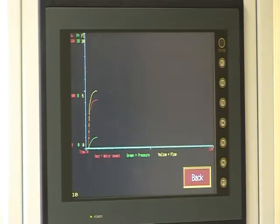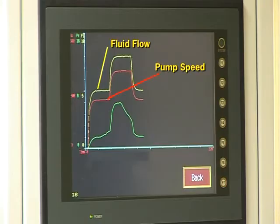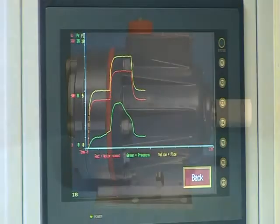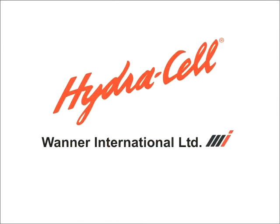Hydrocell pumps are exceptionally controllable. Being positive displacement pumps, the fluid flow is directly proportional to the pump shaft speed, whether pumping neat oils, emulsions or synthetic solutions, giving predictable production throughput, workpiece quality and tool life. No other high pressure pump has this level of controllability. Hydrocell — the natural choice for high pressure coolant delivery.